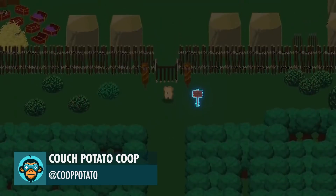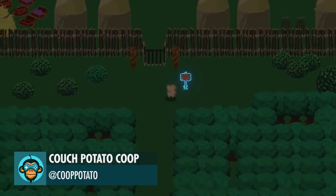Created an Animated Door for the Barbarian Camp, by Couch Potato Co-op.